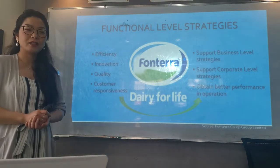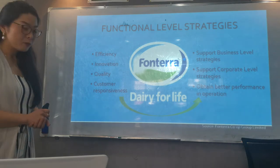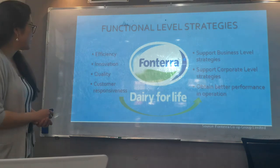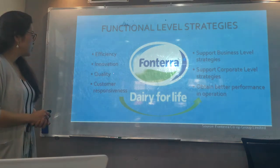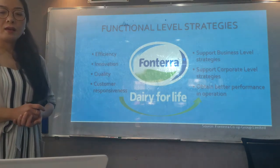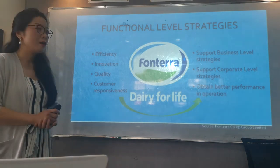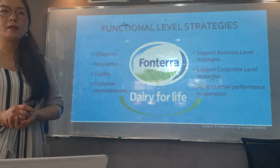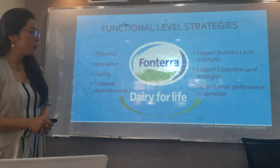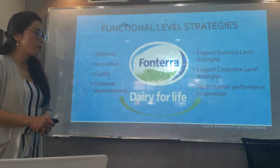Functional level strategies. The functional level strategy is the action and goals focusing on efficiency, innovation, quality, and customer responsiveness. These are the goals set by various departments of the company that support business level strategies and corporate level strategies, and also to obtain better performance in operation.